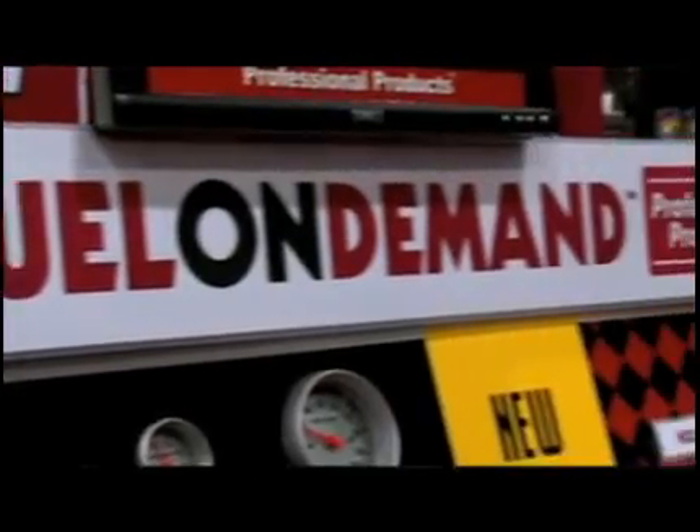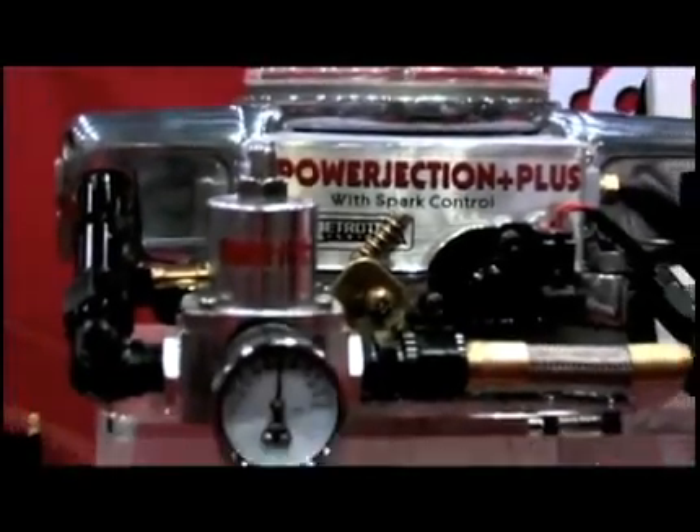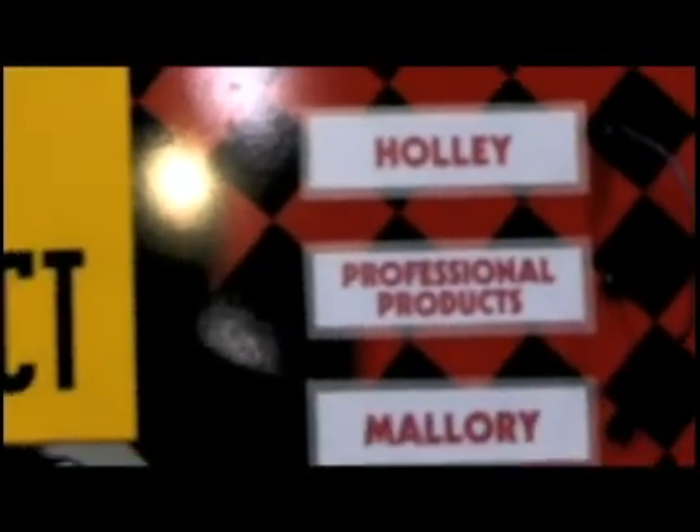The fuel's there when you need it, but when it's not needed the pump will run much quieter, much happier, basically at a slower speed. And this product is meant for both carbureted and fuel injection type setups. Absolutely — this will work with a G-rotor, a vane style pump, your old Holley type blue pump. It's been on thousands, millions of cars out there.